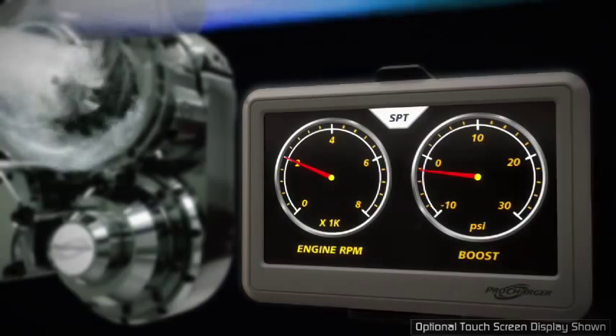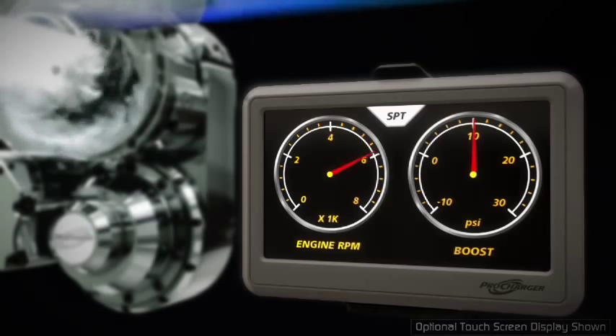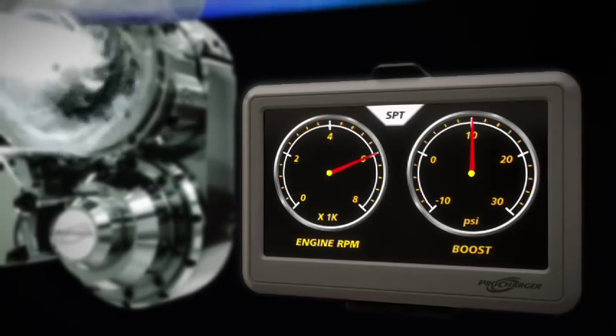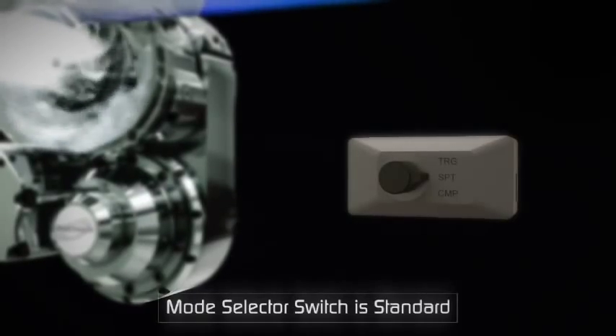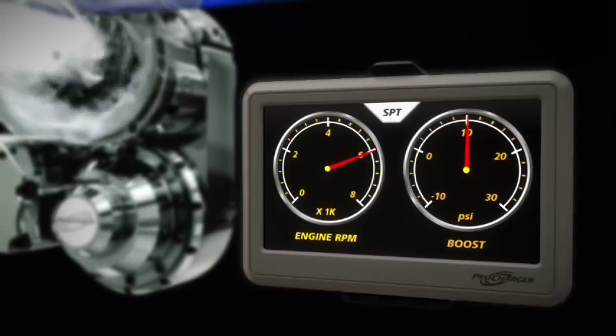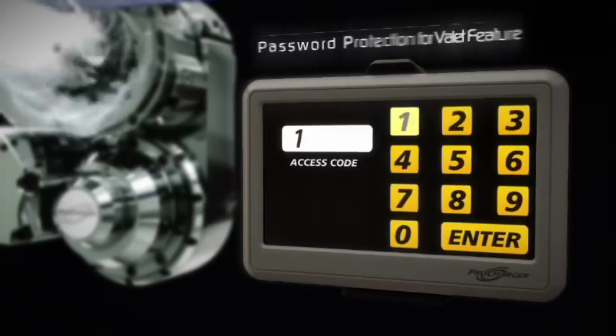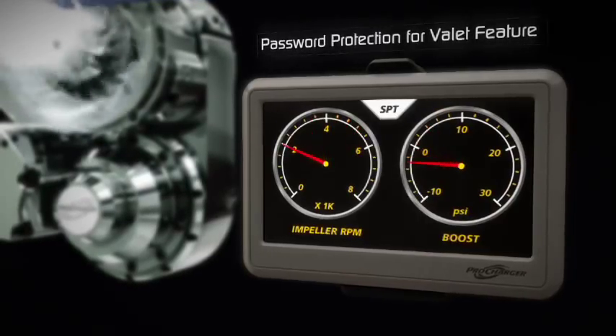The patented programmable i1 design produces immediate response even at low engine RPM, without any turbo lag or boost fall off at higher engine RPM. To further increase performance, competition mode can be quickly selected, and owners can use the touchscreen to lock the supercharger in low ratio mode, or select a personalized mode.